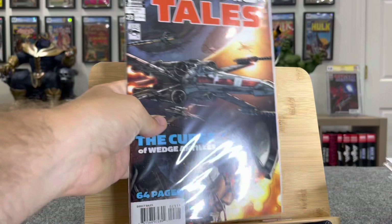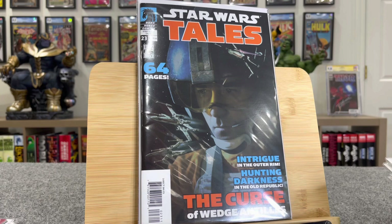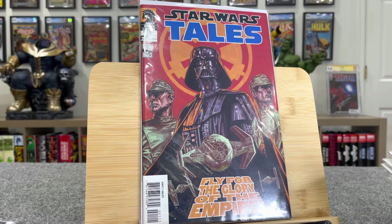This is Star Wars Tales number 23 — this is the first cameo of Darth Maul, $90. And here's the photo cover — first cameo of Darth Maul and first cameo of Darth Revan. This one's $130. Star Wars Tales number 21 — this is first Darka Nihil, $30 bucks. And there's the photo cover.